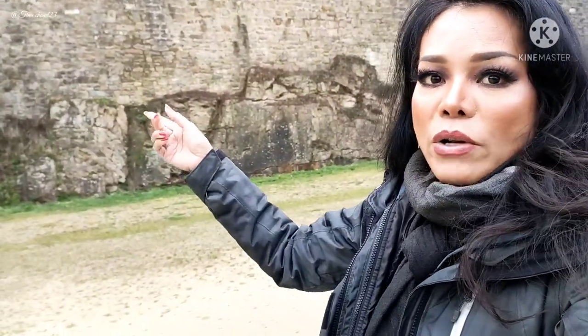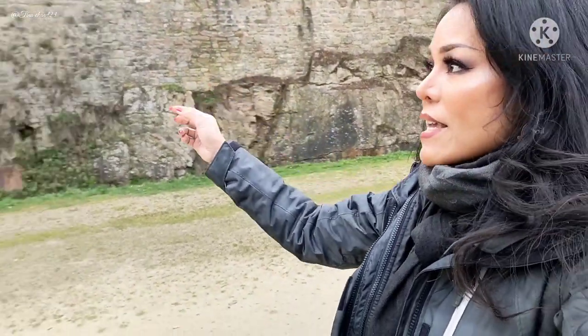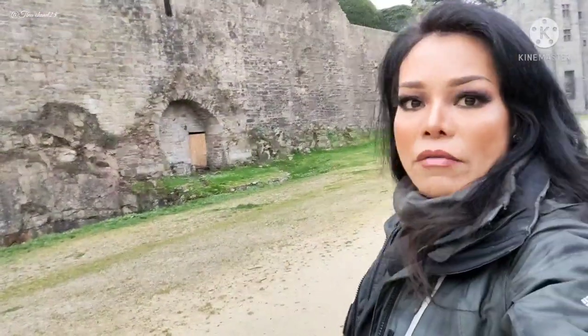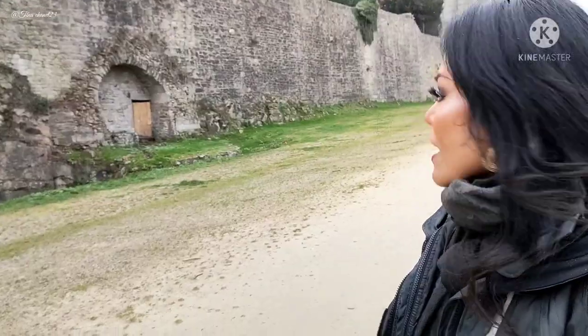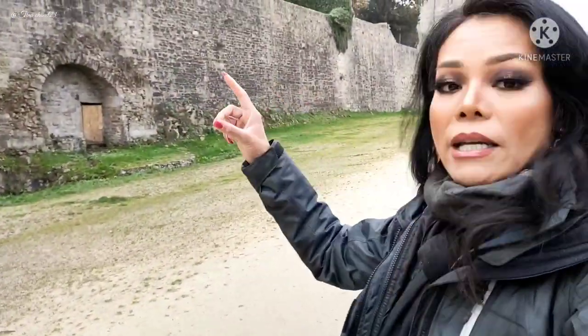The typical style of Brittany is granite stones. All the houses and buildings around always look like this. This wall is part of the city, and in my opinion it looks like a fortress — this is the castle of Dinan.